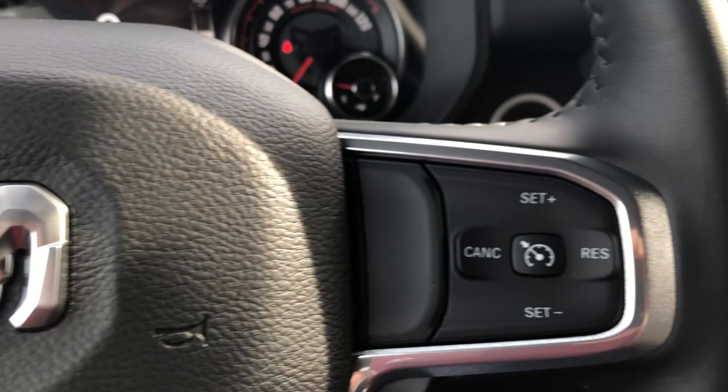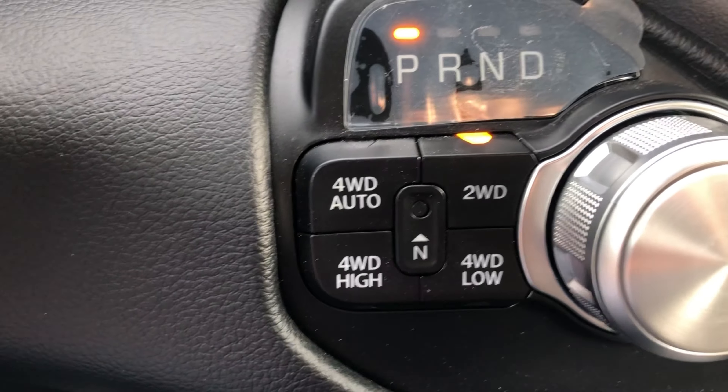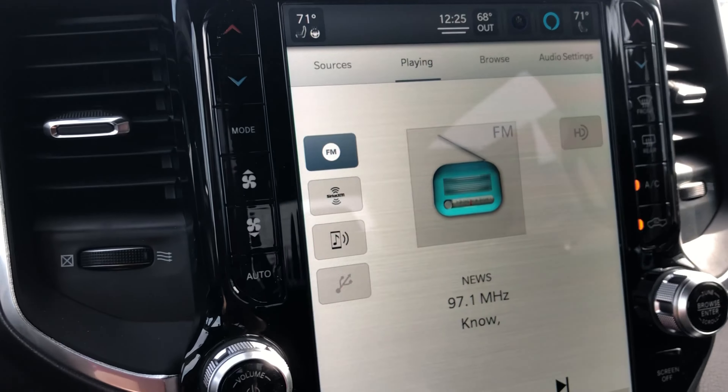All sales plus tax and licensing. Must finance with Chrysler Capital on approved credit.